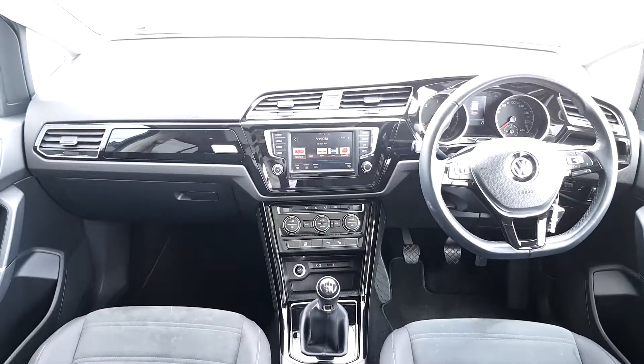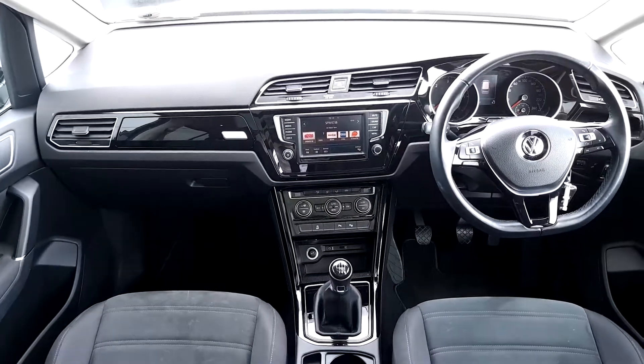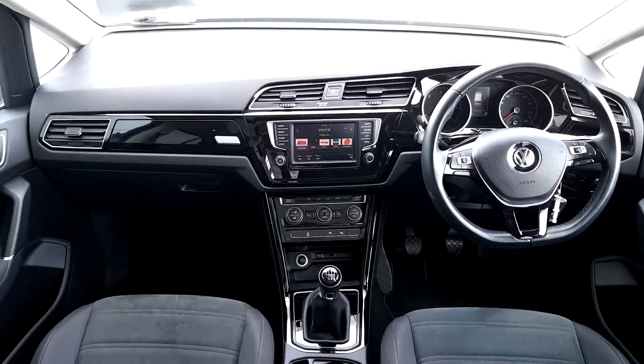Inside you have a multifunctional steering wheel with cruise control, adaptive cruise control, a touch screen radio, dual climate control, and above my head is a panoramic sunroof, just to name a few.